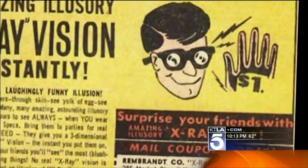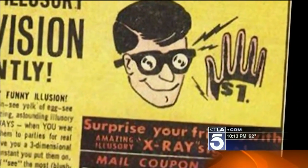For decades you've seen these ads for x-ray specs in the back of magazines. But the reality of those things is they never really worked. You couldn't see anybody's skeleton or underwear — they were just made out of paper.